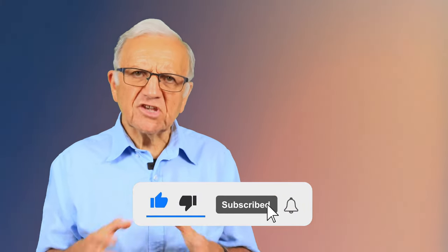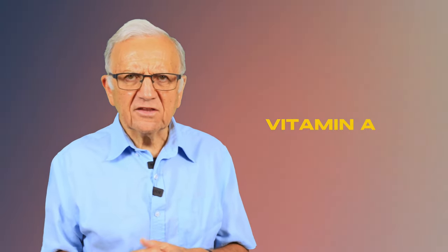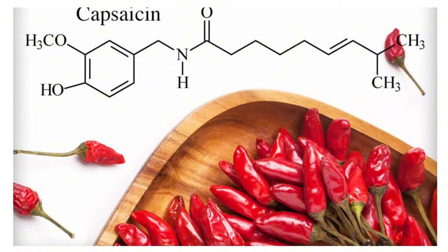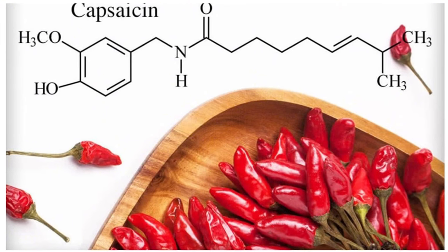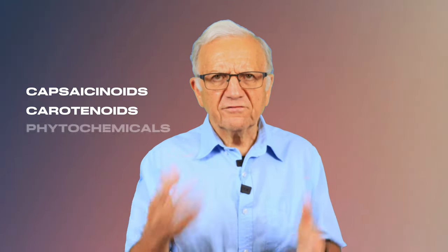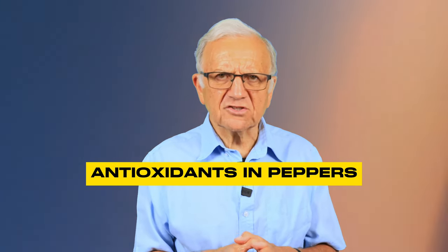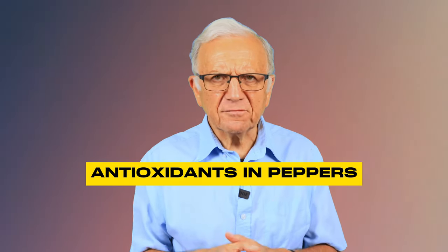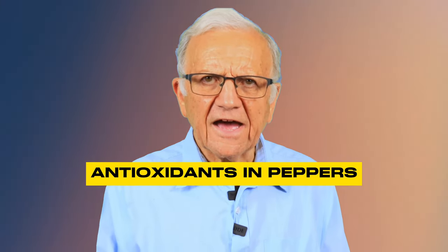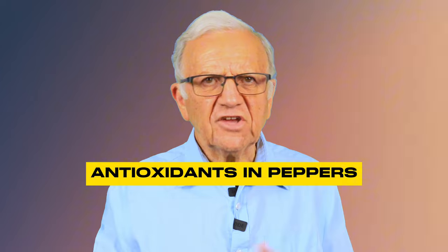In addition to vitamin C, peppers are an excellent source of vitamin A, which is vital to maintaining healthy vision and preventing night blindness. Peppers also have a substance called capsaicin — the chemical compound that gives you the heat and burning sensation. They also contain capsaicinoids, carotenoids, and other phytochemicals. The antioxidants in peppers help neutralize free radicals in the body, reducing oxidative stress and inflammation. They even have fiber, adding bulk to the stools, preventing constipation, and maintaining a healthy gut.